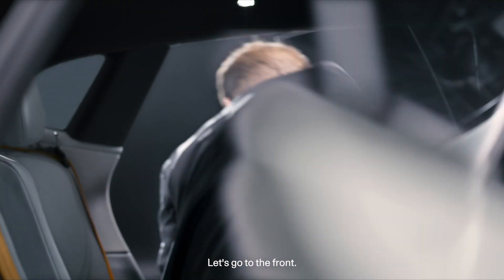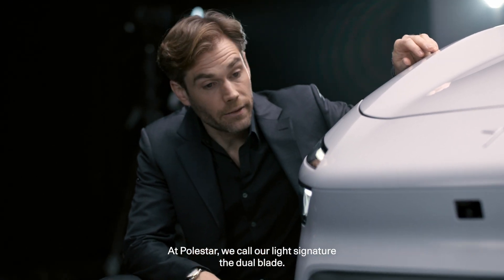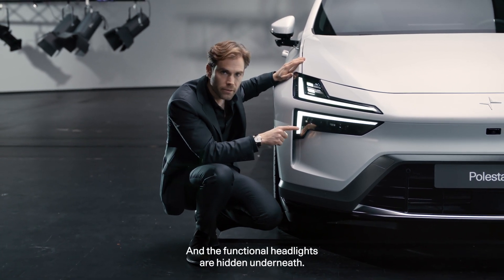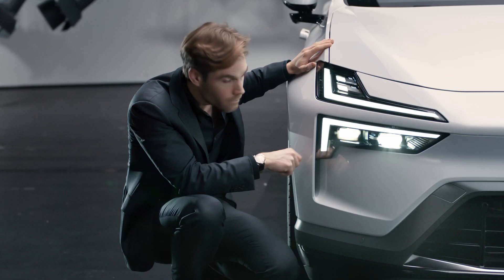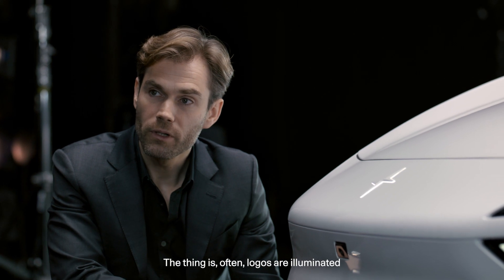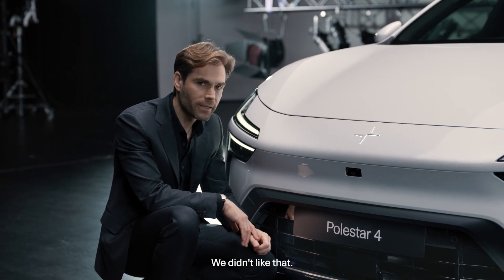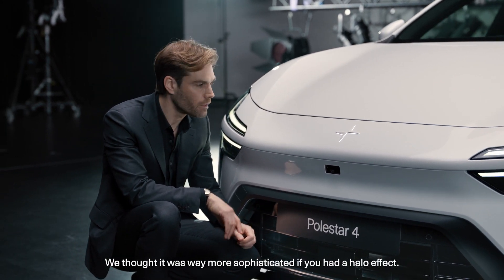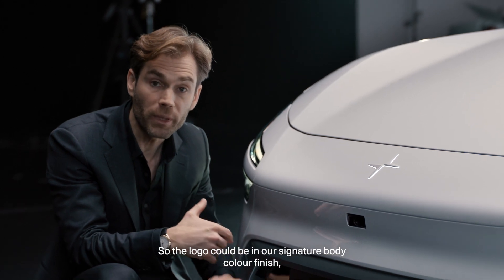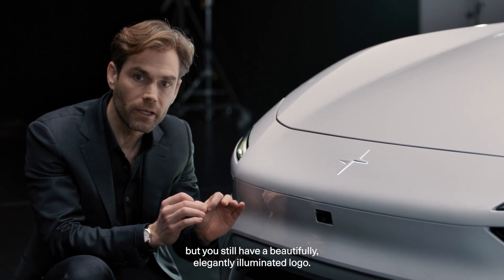Let's go to the front and talk about headlights. At Polestar we call our light signature the dual blade — this is the daytime running light, and the functional headlights are hidden underneath the illuminated star. Often logos are illuminated through the whole emblem, but we didn't like that. We thought it was far more sophisticated to have a halo effect — the light just on the outside of the logo — so the logo could be in our signature body color finish but still be beautifully and elegantly illuminated.